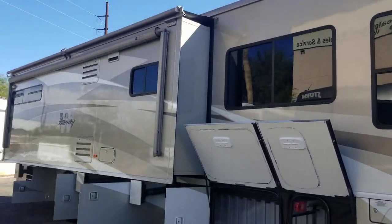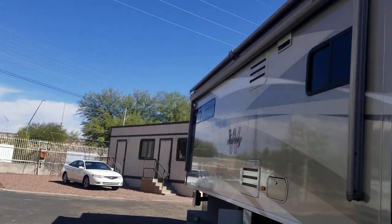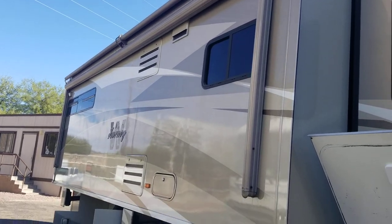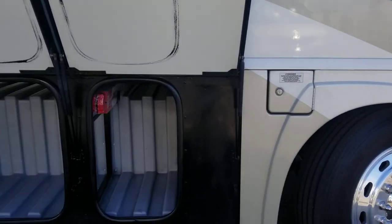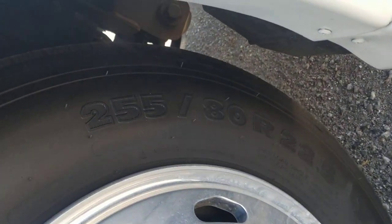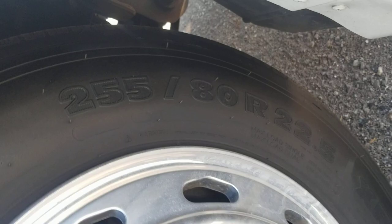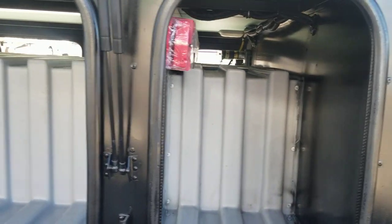Beautiful color scheme — one of my favorites too. Some people really like the dark colors, the blacks and reds, but I love this kind of cream, light brown, white — whatever you want to call it. Before we get into that compartment, let me show you the size of the tires: 255 ADR 22.5. Six tires total, and here are all your storage compartments.